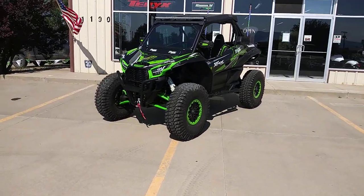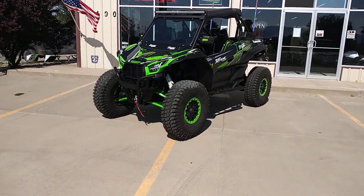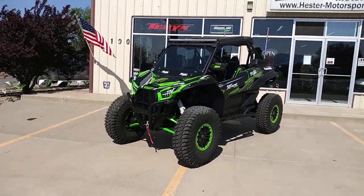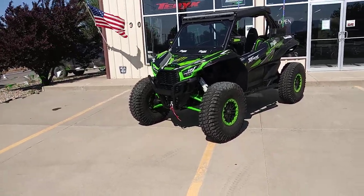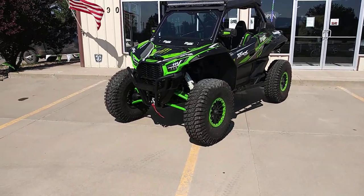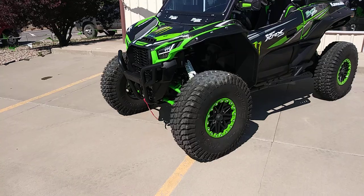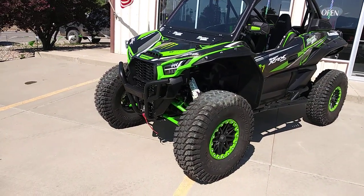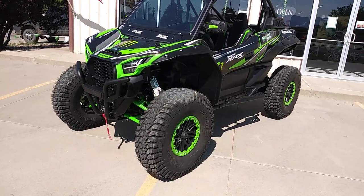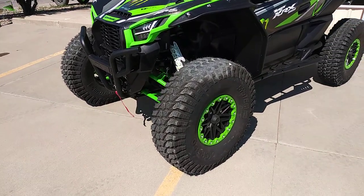It's a bit windy here today so I'm going to try to cut to this pretty quickly. We have a Hester Edition KRX 1000 that we built, and as I film this, this vehicle is for sale because we just got it done and it's one of our pre-builds. So let's get into this thing and get this thing sold.